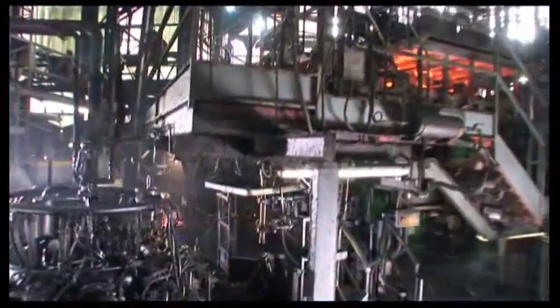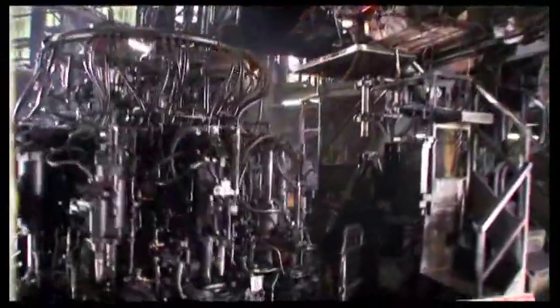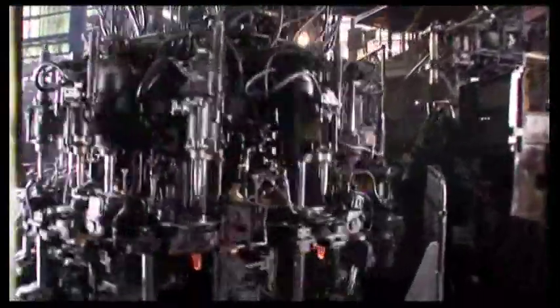The fused glass leaving the furnace enters channels to be cut into drops of dimensions and weight proportional to the object to be created. The drops then reach the molding machine by guided vertical fall.